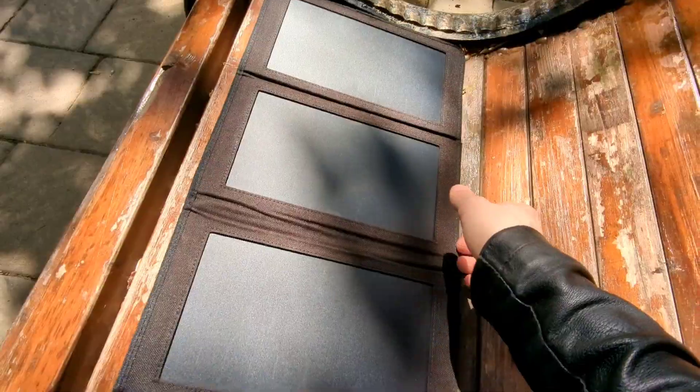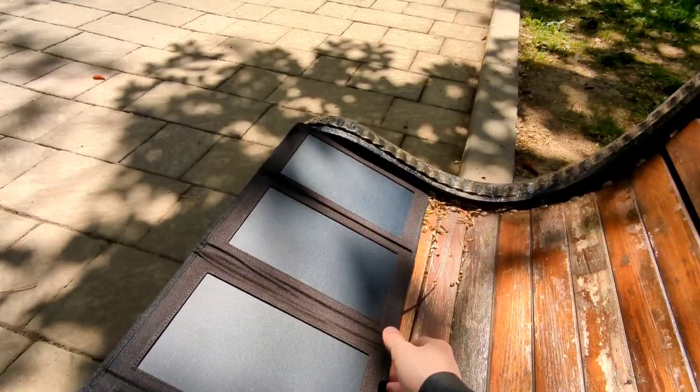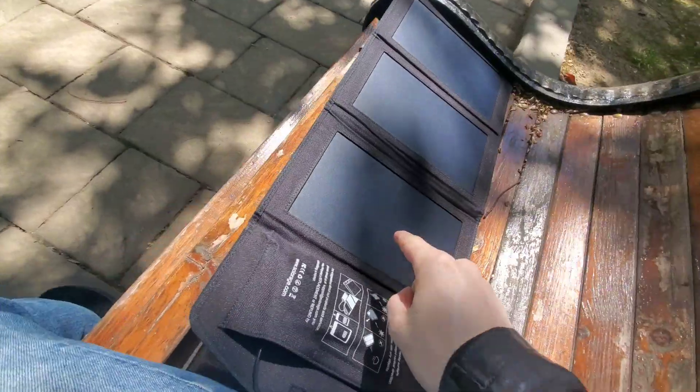It's like 2pm right now, so I imagine we have like four hours to be able to charge. Stupid little branches keep getting in my way though. Maybe I should not be sitting on this bench.